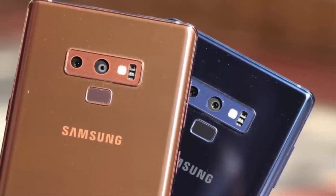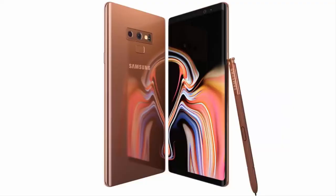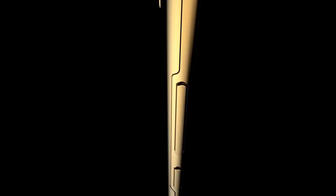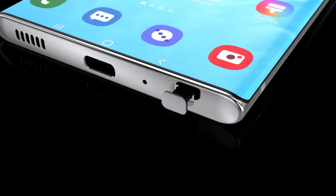Samsung might be looking for more simplified and less flashy colors this time around, but it's not inconceivable for the company to release more color options after the initial launch. Reportedly, the copper variant won't be the same as the one we saw on the Galaxy Note 9 — the new copper will lean more towards a goldish hue. Keep in mind, the color options mentioned could be just part of a whole palette.